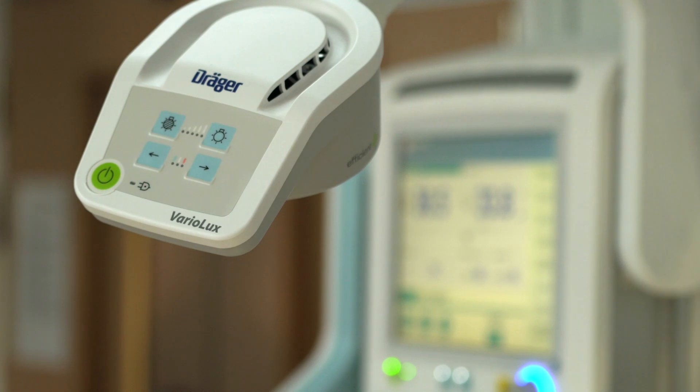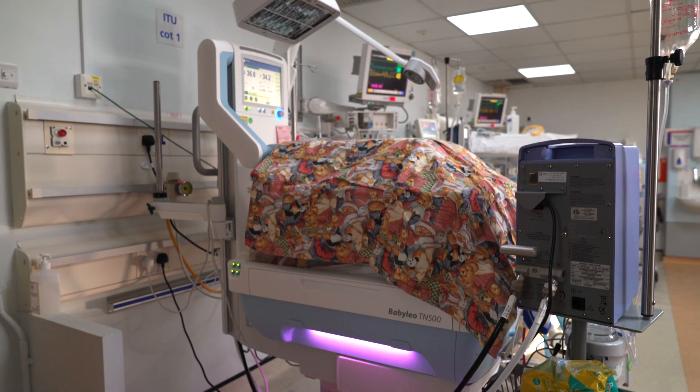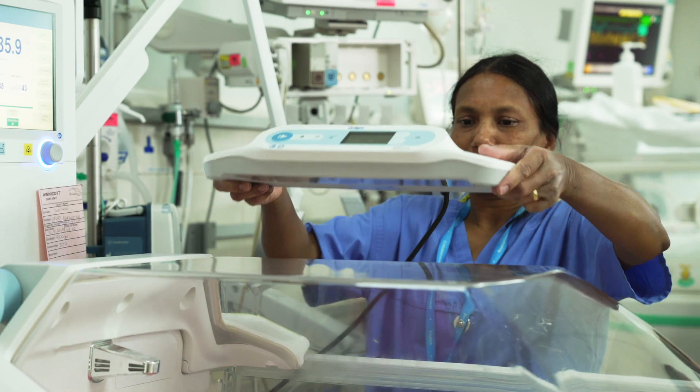On our unit we have Dräger products such as the Baby Leo, and we have the Isolette incubators and the Billilux.